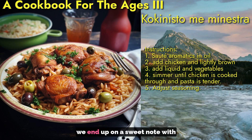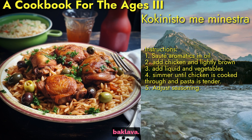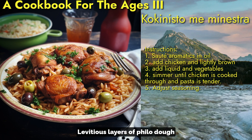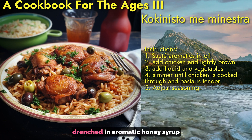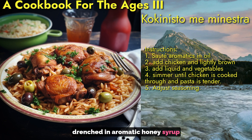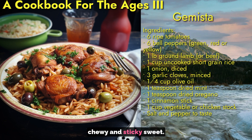Finally, we end on a sweet note with the queen of Greek desserts, baklava. Luscious layers of phyllo dough sandwiching chopped nuts are drenched in aromatic honey syrup for a perfect balance of crispy, chewy, and sticky sweet.